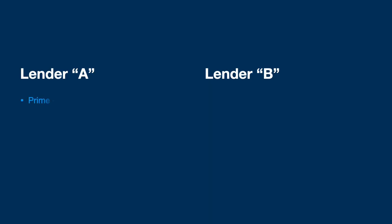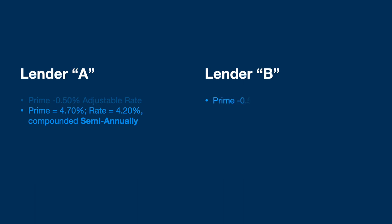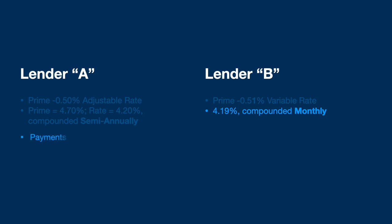I recently went through this conundrum with one of my borrowers, where we had this exact same issue come up. We had one lender offer an adjustable rate at prime minus 0.50, and another lender offer a variable rate at prime minus 0.51. Seemed like 0.51 was better — worked out to 4.20% compounded semi-annually versus 4.19% compounded monthly. But the equivalent annual rate worked out to 4.22% versus 4.27%. So even though the quoted rate was higher, it actually worked out to a lower equivalent rate. The difference in payments was $4,576.88 versus $4,591.28 — a $15 per month savings over the lower quoted rate. These lenders also had different prepayment privileges, such that the savings by doing prepayments with the first lender would actually add up to quite a bit more.